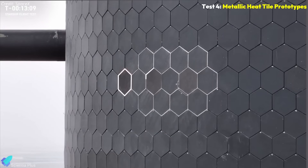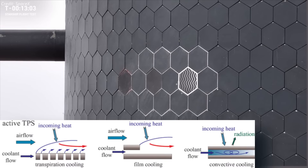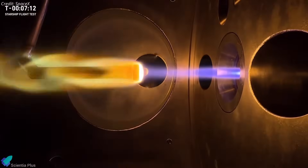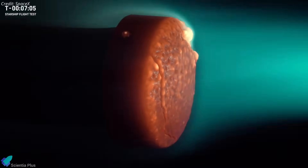SpaceX is also experimenting with multiple metallic tile alternatives on this flight. One prototype features active cooling — a system that circulates coolant through internal channels to absorb and remove heat. Unlike conventional tiles that passively absorb and radiate heat, active cooling offers a path to safer re-entry at higher speeds where passive systems may not suffice. Altogether, data from the re-entry phase will be vital for improving Starship's heat shield, which has been a key challenge since early test flights.